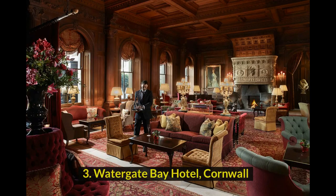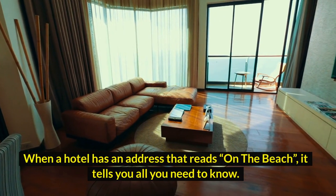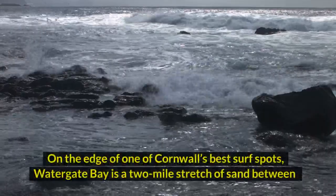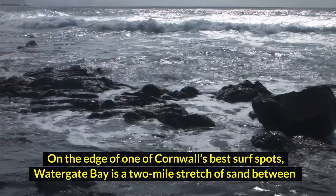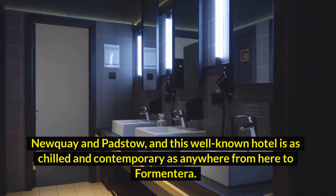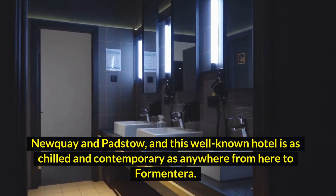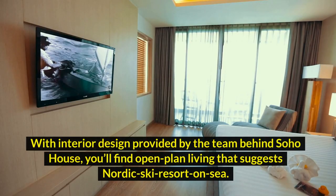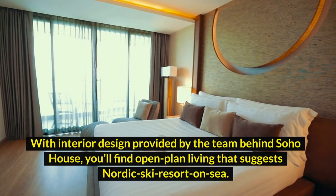3. Watergate Bay Hotel, Cornwall. When a hotel has an address that reads 'on the beach', it tells you all you need to know. On the edge of one of Cornwall's best spots, Watergate Bay is a two-mile stretch of sand between Newquay and Padstow, and this well-known hotel is as chilled and contemporary as anywhere. With interior design provided by the team behind Soho House, you'll find open-plan living that suggests Nordic Ski Resort on Sea.